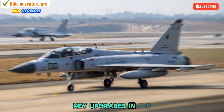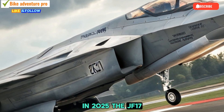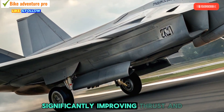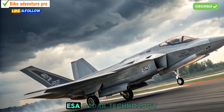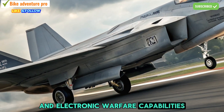In 2025, the JF-17 Thunder boasts a more powerful engine, significantly improving thrust and maneuverability. One of the standout upgrades is the integration of AESA radar technology, providing superior target tracking and electronic warfare capabilities.